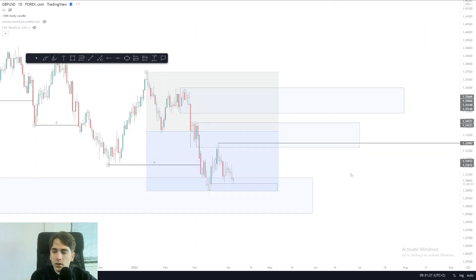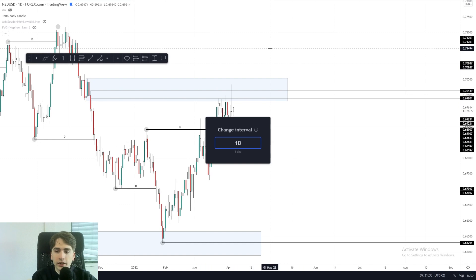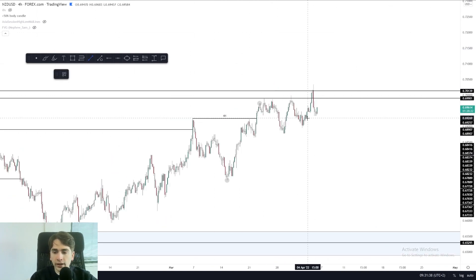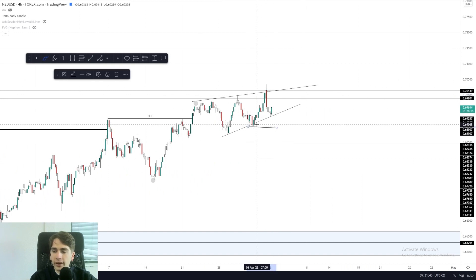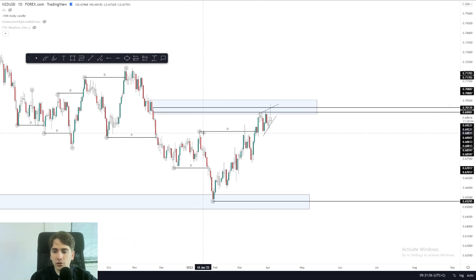Let's head over to Kiwi dollar. Kiwi dollar came in towards this zone, and as we can see there's clear liquidation happening and clear supply being hit. At the moment I'm waiting for a correction on Kiwi dollar, because we really have this corrective ascending price action. Once this low breaks over here, I will be looking for those shorts from supply — a play on the daily as a daily pullback after this break of structure.